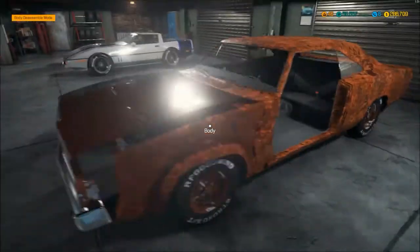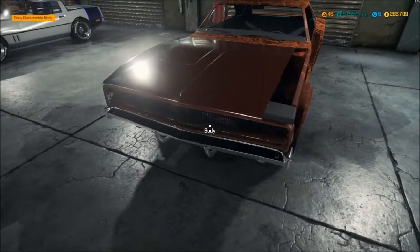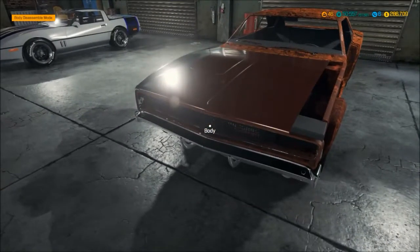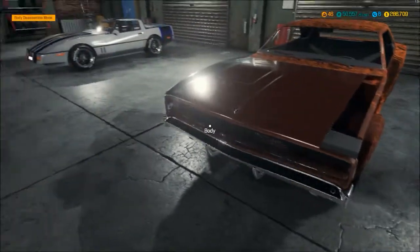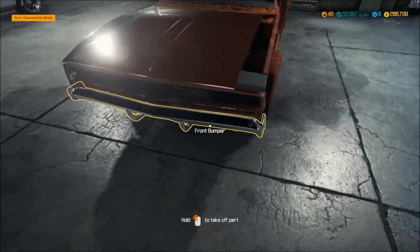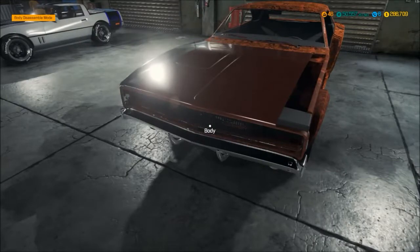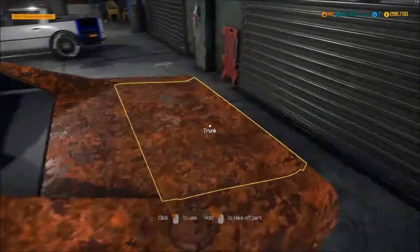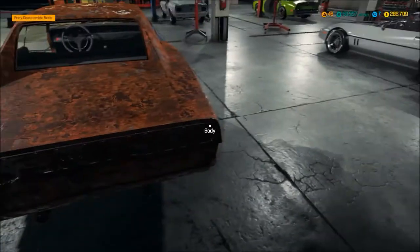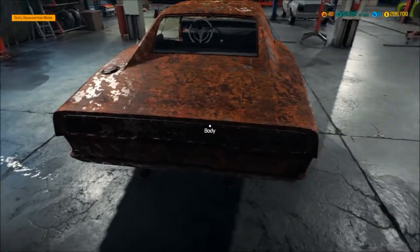I know everyone likes the 69 because of the Dukes, but 68 happens to be one of my personal favorites - actually my favorite Charger. The 69 has a split in the grill which I don't mind, but I like the wide open grill of the 1968. The 1970 instead of having just a front bumper has a complete wraparound bumper, but it's empty in there too which looks pretty sweet. What really makes me a fan of the 68 is the tail lights - it's a double round tail light, which is 1968 only. In 69 they started to go straight across.